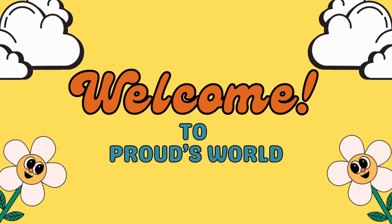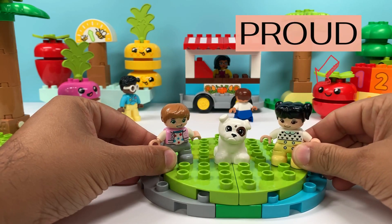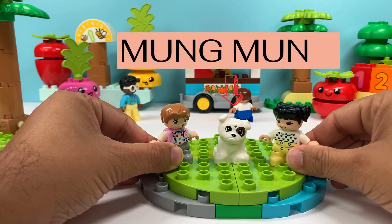Daddy, he's Nava. Hi, and I'm Nava. This is our doggy, Mung Mung.